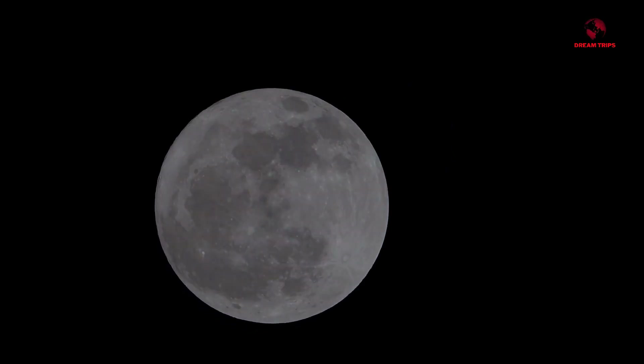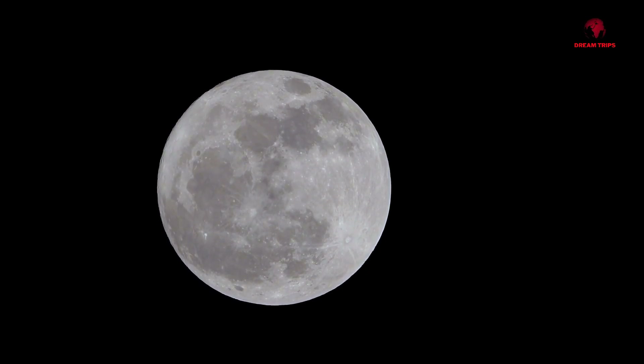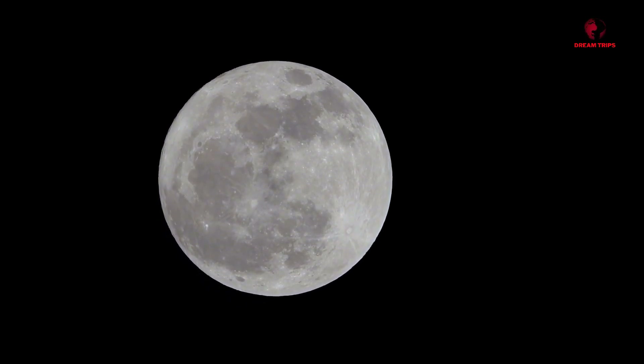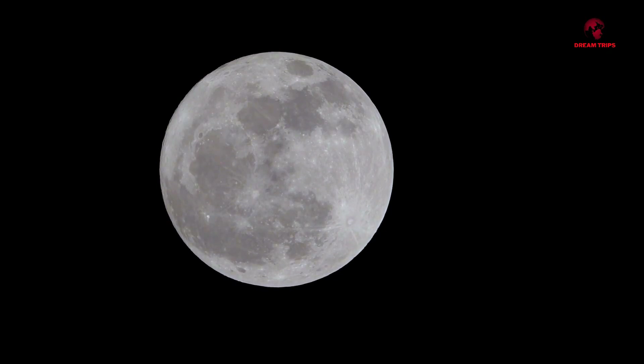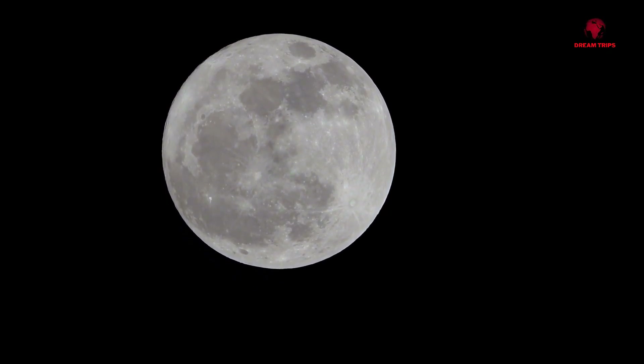Now you might be thinking, what's the big deal with a little dust? Well, this isn't your average household dust. Lunar dust can be quite the nuisance, especially when it comes to space exploration. It's sharp, abrasive and clingy, making it a potential hazard to both equipment and astronauts.